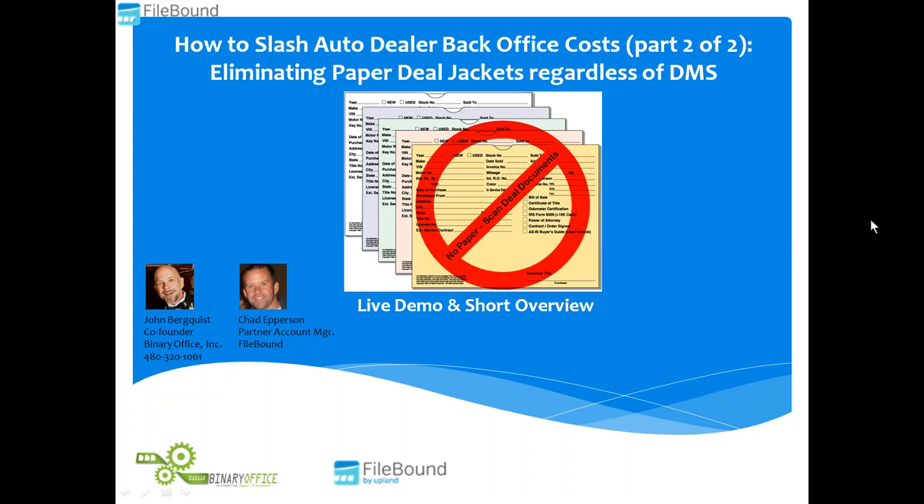Welcome everybody. John Burke here, co-founder of Binary Office. I have Chad Epperson on the line with me from FileBound. Today we're going to take you through part two of our two-part series on how to slash auto dealer back office costs. In part one we covered invoice processing, and in part two, which we're covering today, we're going to talk about eliminating paper deal jackets. This works regardless of your DMS system.